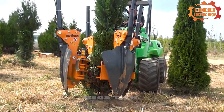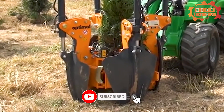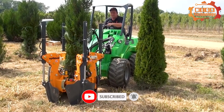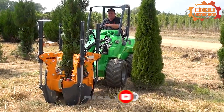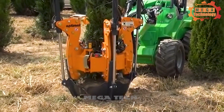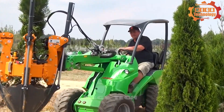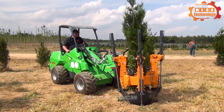Transplanting large trees, hedges, or shrubs is surprisingly simple, thanks to the tree spade machine. Trees can be dug or transplanted without the operator having to leave the excavator. The spade is designed with a very short frame, which reduces the need for stabilizers and counterweights.